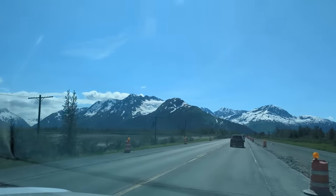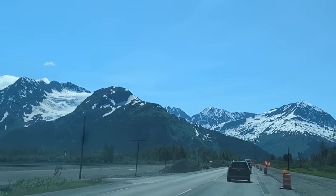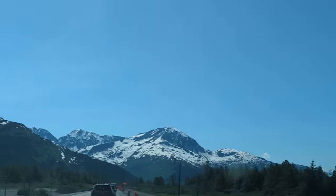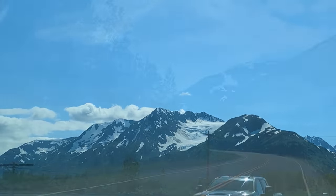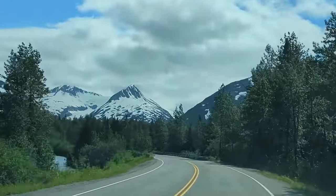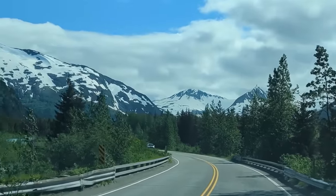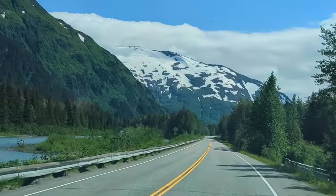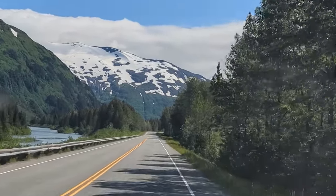Hello friends, a very warm welcome to all from 60 and Traveling. I'm Sunita and I'm Rajiv. Friends, today we are going to take you to a small, cute town in Alaska which is surrounded by towering mountains and a large number of glaciers. This is a very convenient day trip from Anchorage — the drive is just under 90 minutes and it is one of the prettiest drives in Alaska.